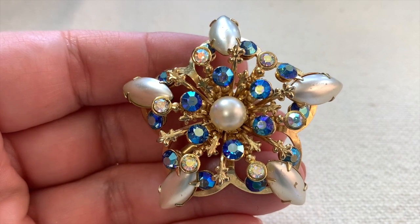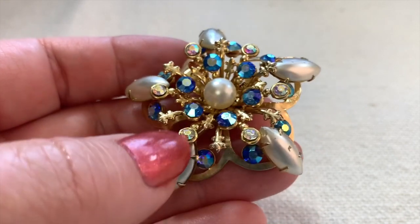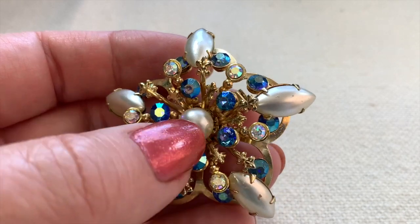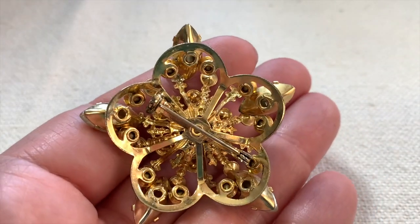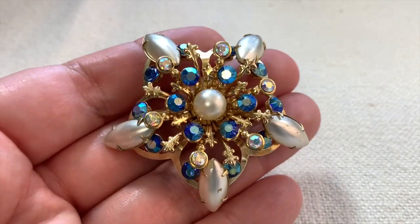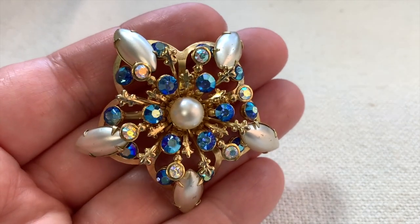Here's another blingy brooch — really pretty with the blue. Some of the paint is scraping off these fake pearls. These feel like plastic pearls — sometimes fake pearls are glass with a coating, but these are just plastic with a coating. I don't know if there's really any way to repair that. It's kind of noticeable. Maybe I shouldn't have bought this one.